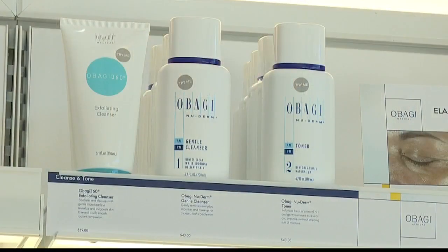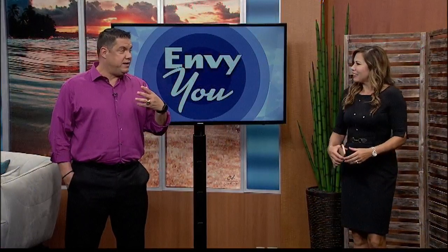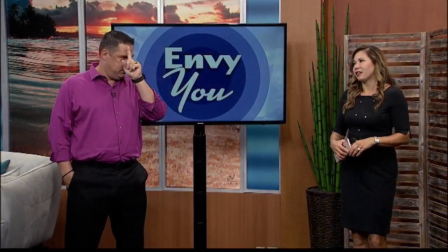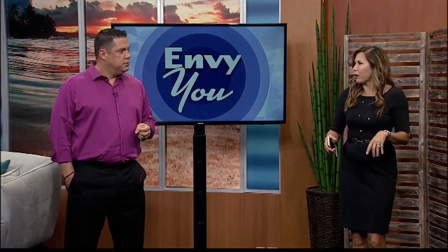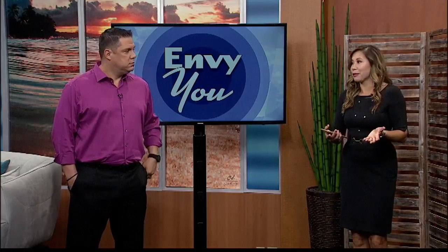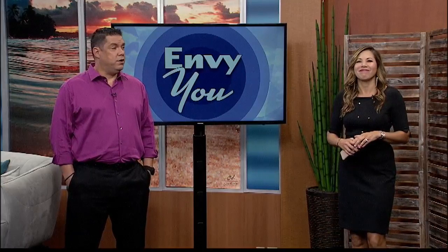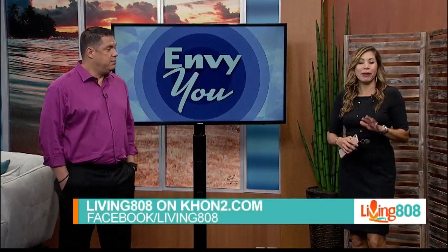Skincare is important — I mostly moisturize my elbows, but I know it's important to do your face too. I do get dry, especially in certain areas. Everyone has their spots, and they can really customize and tell you which products to use. It's really important to use the right ones for your skin type. You can always visit them to get more information and they can see what you need.